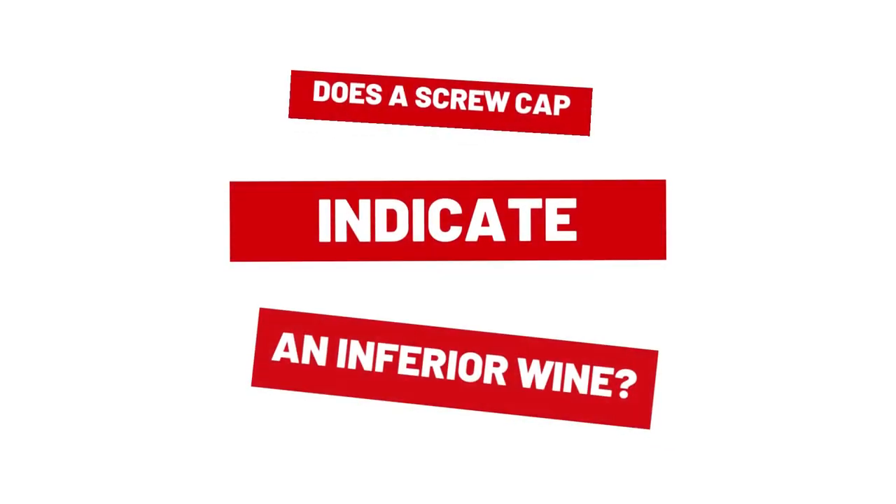Hi everyone, welcome to my wine channel. Today we will be tackling the following question: does a screw cap indicate an inferior wine? And the answer is a big fat no. There is a popular misconception that a quality wine must be sealed under a natural cork, and while it does look a bit more classy and there is something appealing about popping out the cork, more and more premium wine comes with a screw cap.